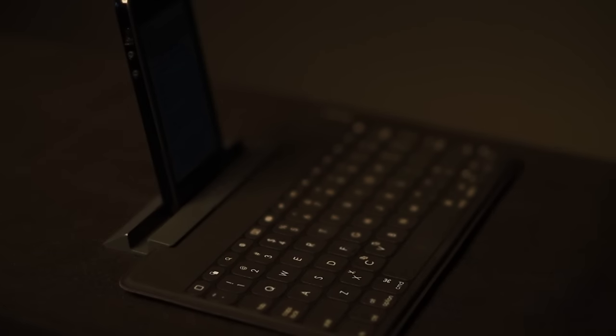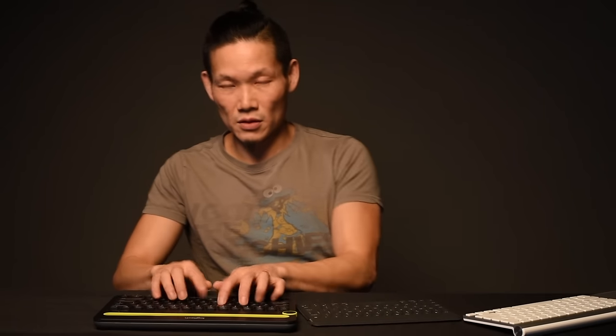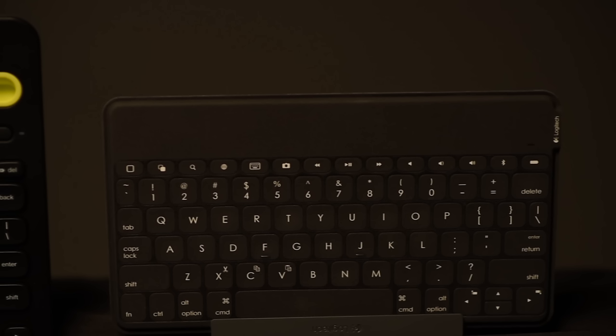Here's the killer feature that makes the Keys2Go the winner, and that is its near-silent typing. [Live typing demonstration] So the Keys2Go is our winner, but it's not perfect.